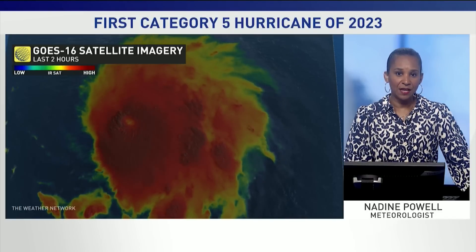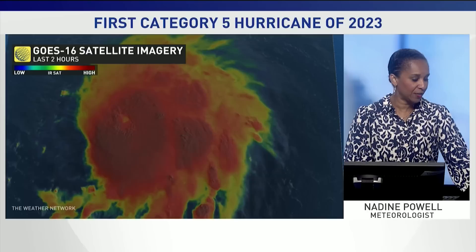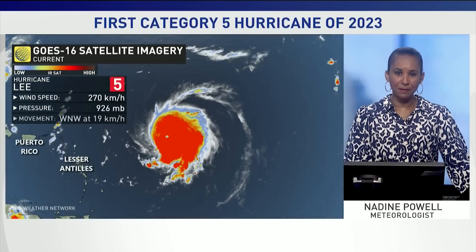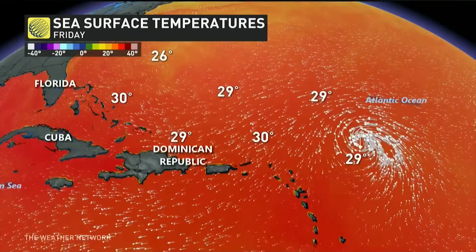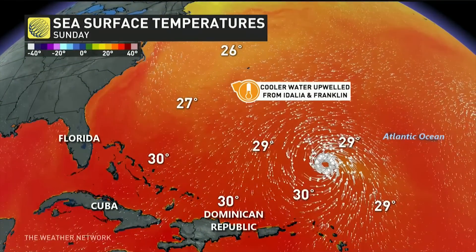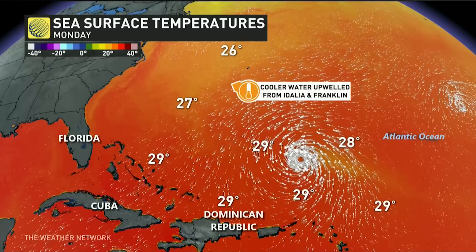Stunning images of Hurricane Lee, the first Category 5 hurricane of the 2023 season, going through rapid intensification from a Category 1 to 5 in just 24 hours. Of course, Lee has been going through favorable environmental conditions for that rapid development, with very warm sea surface temperatures above average of 30 degrees Celsius.